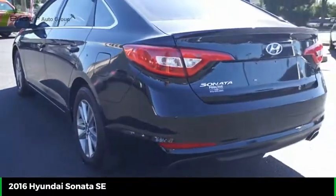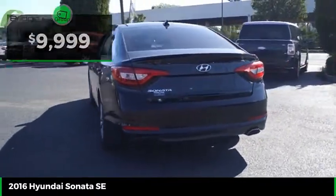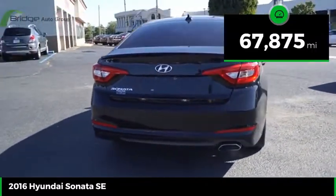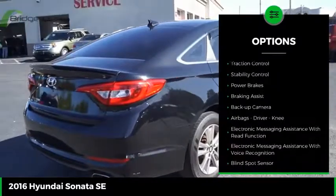Don't forget the exterior corrosion protection of the 14-step roto dip system that provides unmatched protection for your Sonata, and is priced below ten thousand dollars. This vehicle has less than seventy thousand miles.